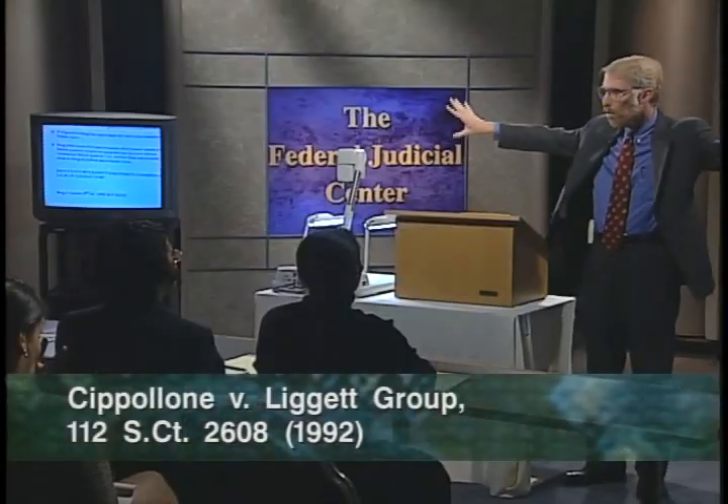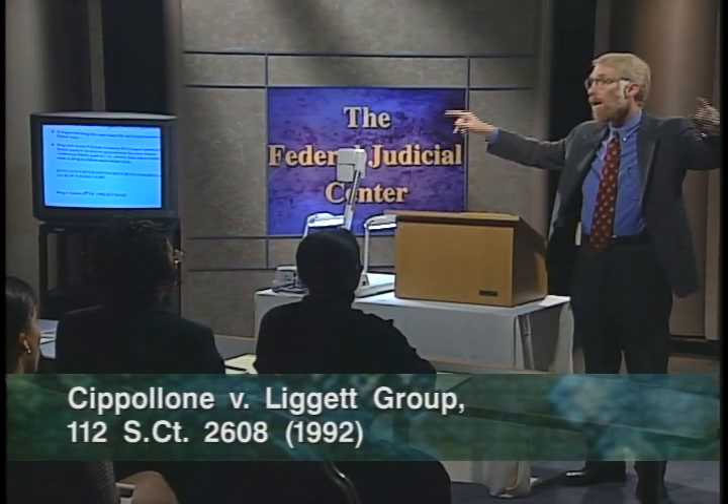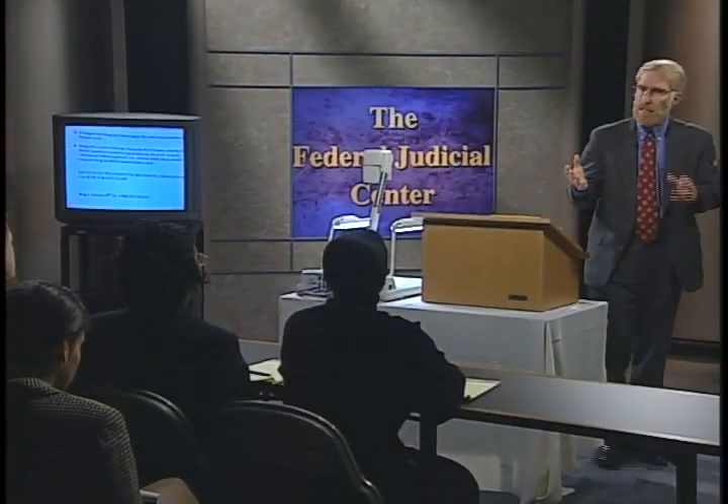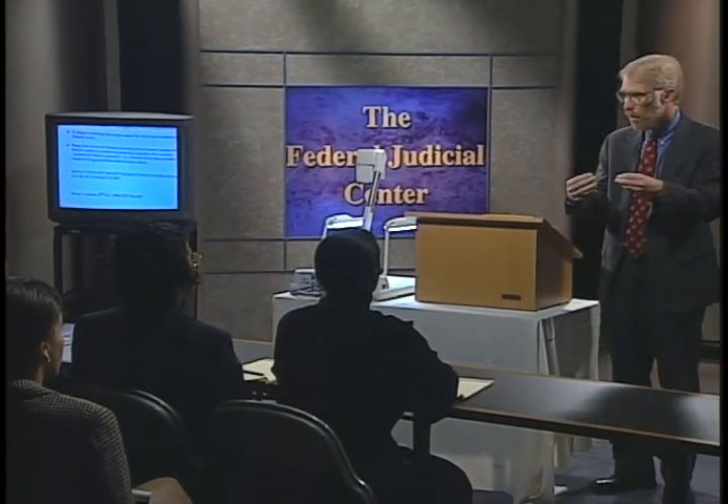Even as a general matter, federal preemption does not necessarily give rise to federal jurisdiction. Most federal preemption simply displaces state law causes of action — such as the Cigarette Labeling Act, a classic example, the Cipollone case — in which the federal law pushes out alternative state law failure-to-warn cases as to cigarettes. But there's no federal claim there. That's a federal defense, and that's true for the vast majority of federal preemption statutes: the Airline Deregulation Act, the Federal Medical Devices Act, FIFRA, Federal Crop Insurance. These are preemptive federal statutes, but there's no federal claim there — it displaces but does not replace the cause of action.